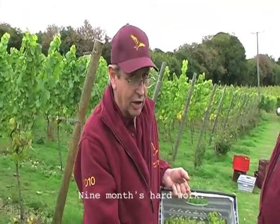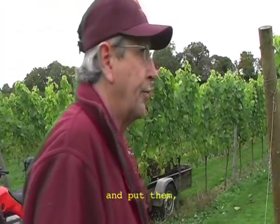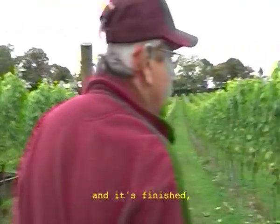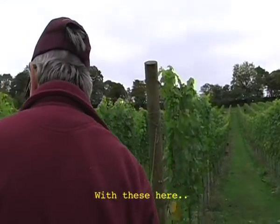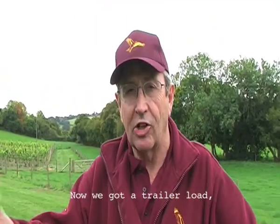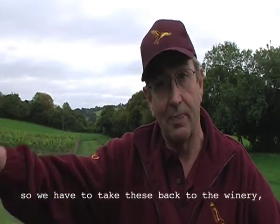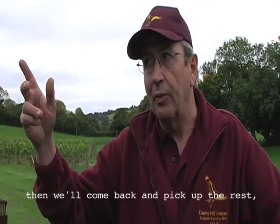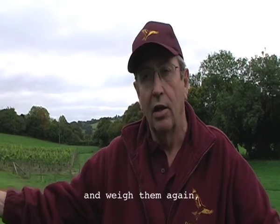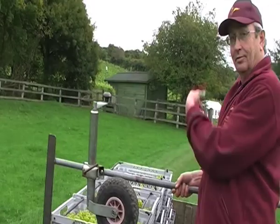Nine months of hard work. That's four rows, we've got three rows left. You weigh them when we pick the next lot up, and when it's finished you can weigh the next lot and add them in with these. Now we've got a trailer load. The quad bike won't pull any more up the hill so we have to take this back to the winery, weigh them, then come back and pick up the rest of the Chardonnay, weigh them again, and then Hans will come over to the winery and we will start processing.